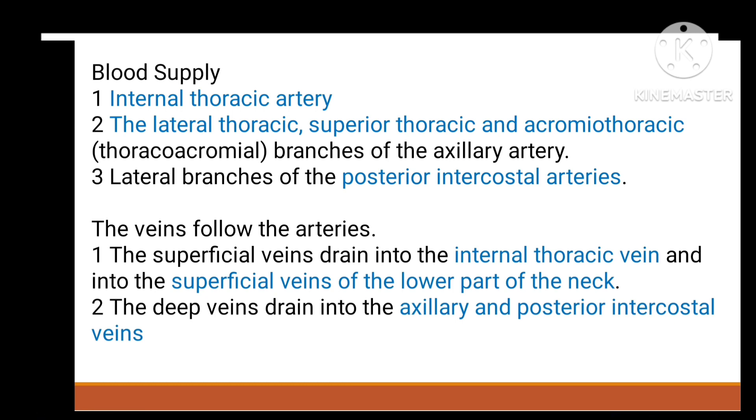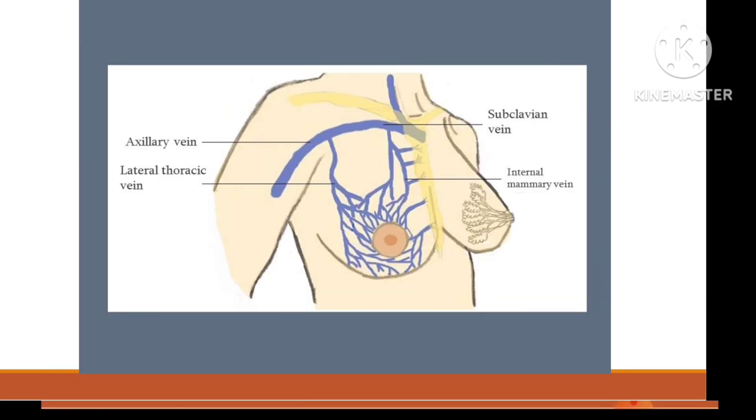Coming to the venous drainage: the internal thoracic vein, superficial veins of the lower part of the neck, axillary and posterior intercostal veins, lateral thoracic vein, internal mammary vein, and axillary vein.